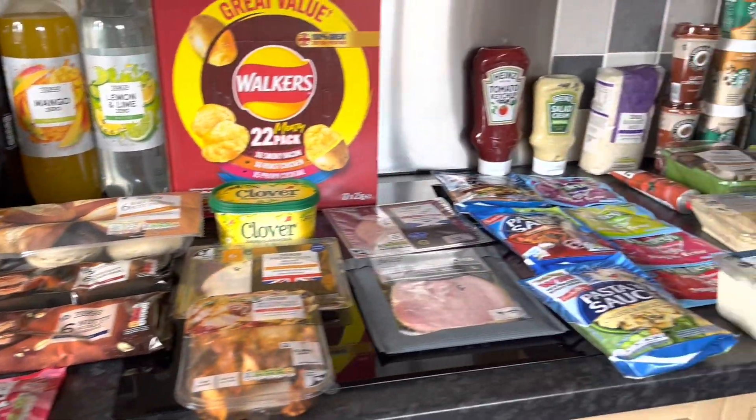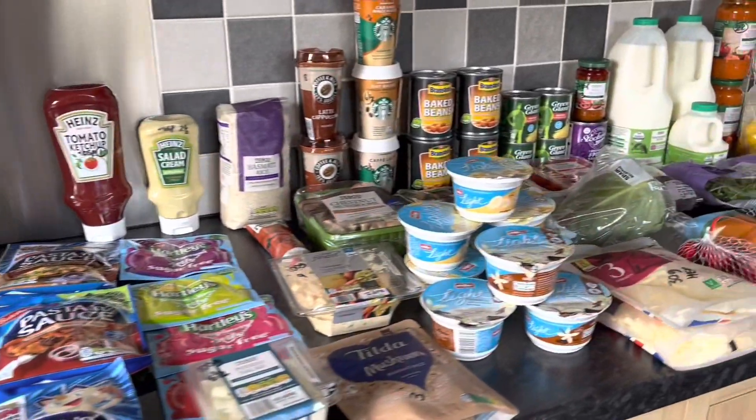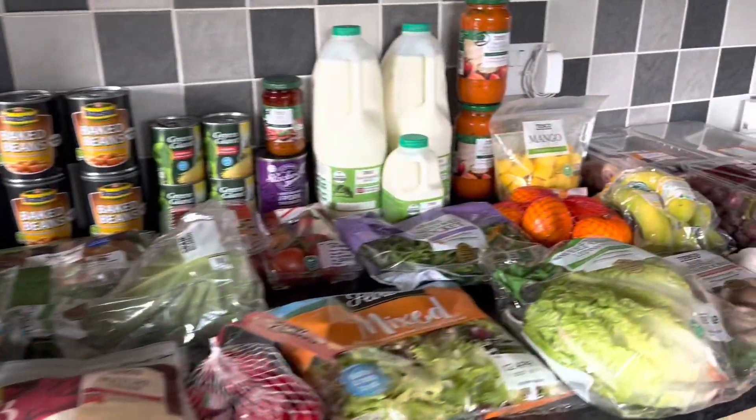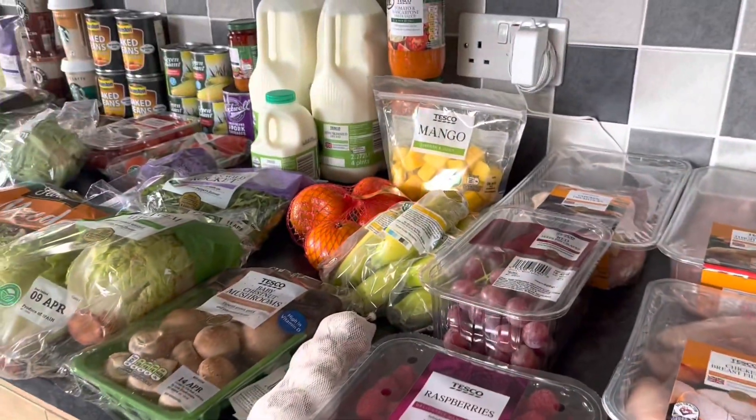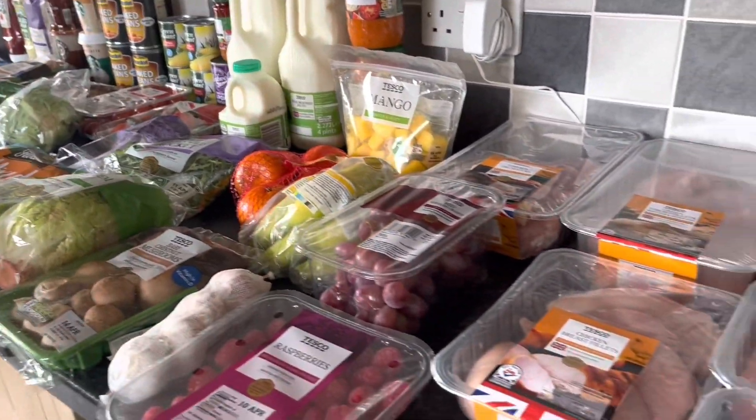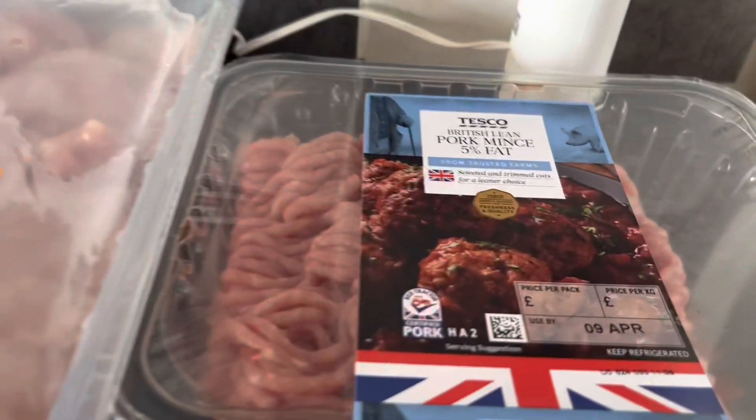Good afternoon, welcome back to my channel. Caroline here from Slimming World Savvy. Today this is my Tesco haul — a weekly shop for a family of four.